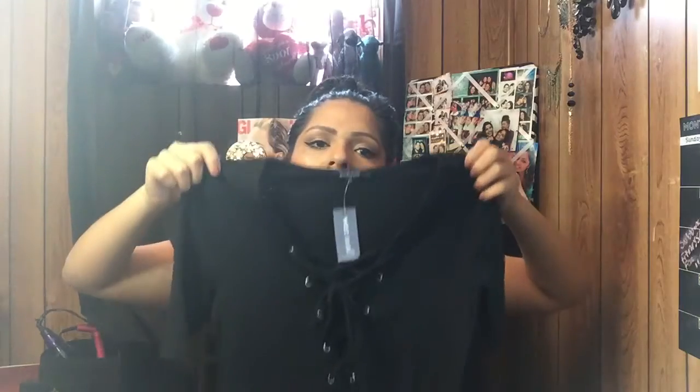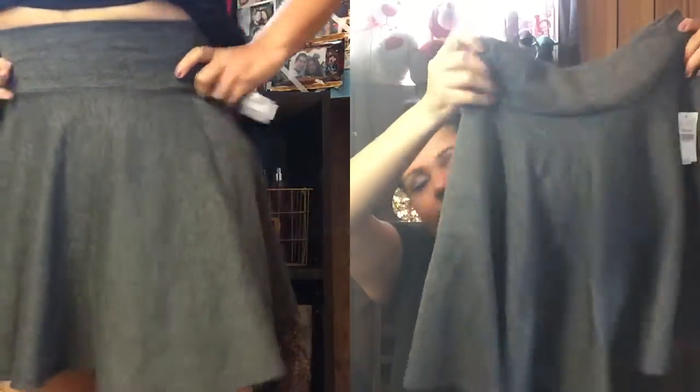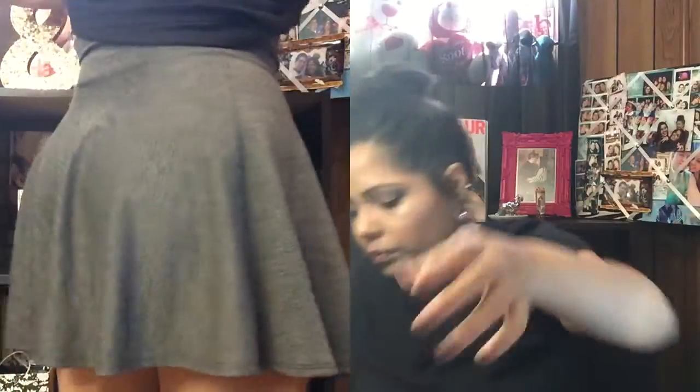The next item is like the white skirt I showed you, but in a gray color — a dark gray. There's not much to it, it's great, and again it was about seven dollars.